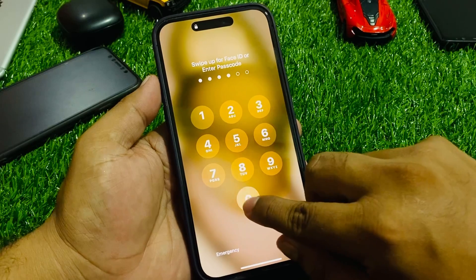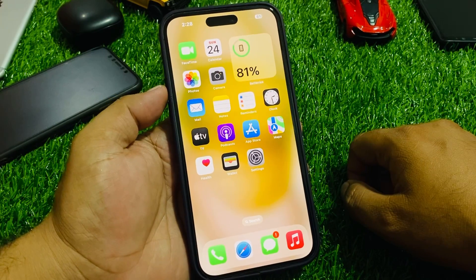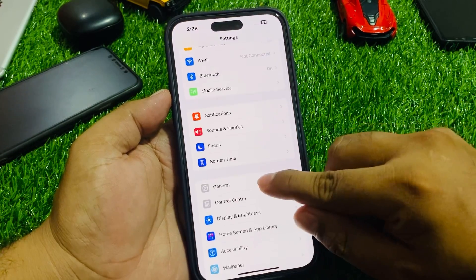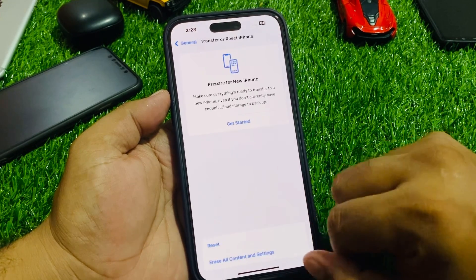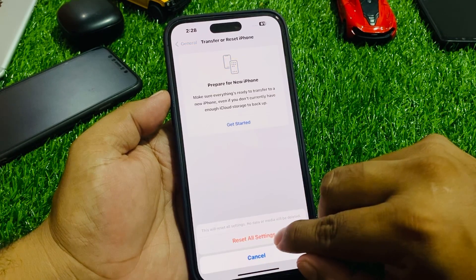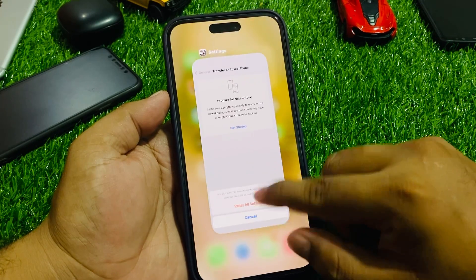If all solutions are not working on your iPhone, simply reset all settings. Tap on Settings, tap on General, scroll down to find Transfer or Reset iPhone, tap on Reset, then Reset All Settings. Enter your iPhone passcode and confirm by tapping Reset All Settings, and your problem will be fixed.